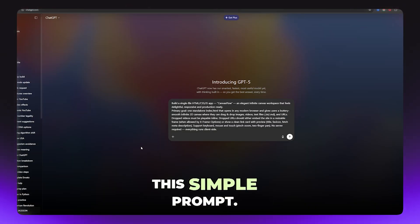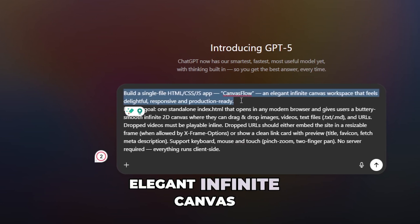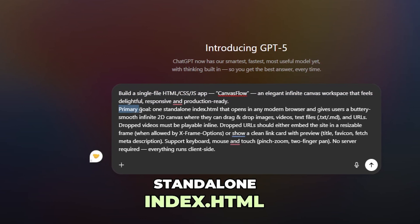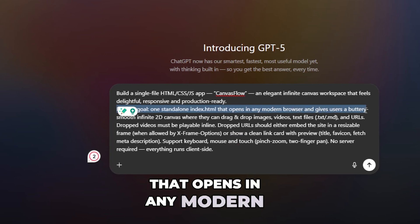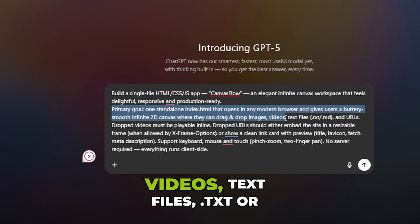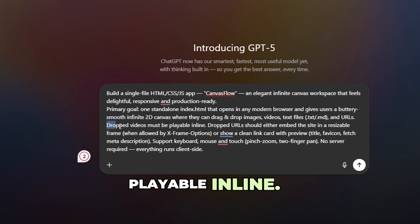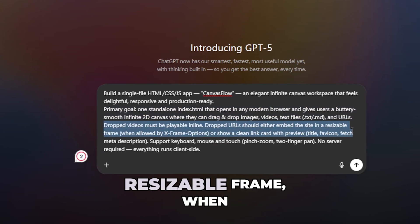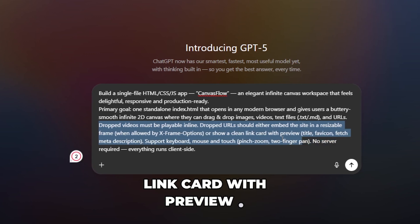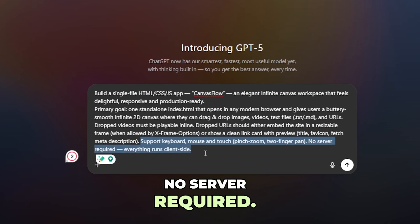Let's try an example with this simple prompt: Build a single-file HTML CSS JS app called CanvasFlow — an elegant infinite canvas workspace that feels delightful, responsive, and production-ready. The primary goal is one standalone index.html that opens in any modern browser and gives users a buttery-smooth infinite 2D canvas where they can drag-and-drop images, videos, text files (.txt or .md), and URLs. Dropped videos must be playable inline. Dropped URLs should either embed the site in a resizable frame when allowed by X-Frame options, or show a clean link card with preview, title, favicon, and meta description. Support keyboard, mouse, and touch — pinch zoom, two-finger pan. No server required; everything runs client-side.